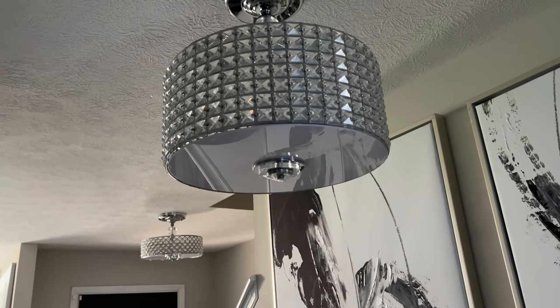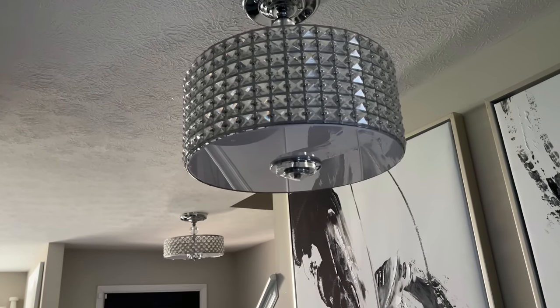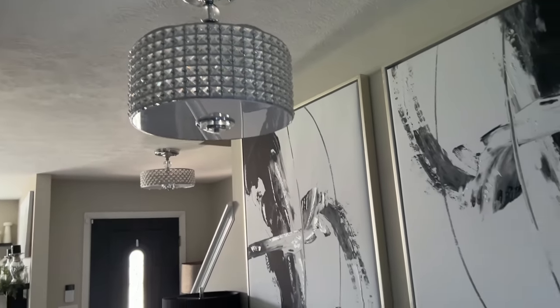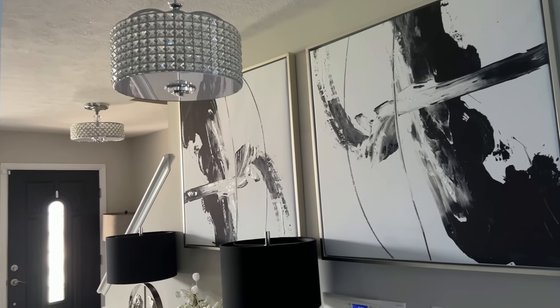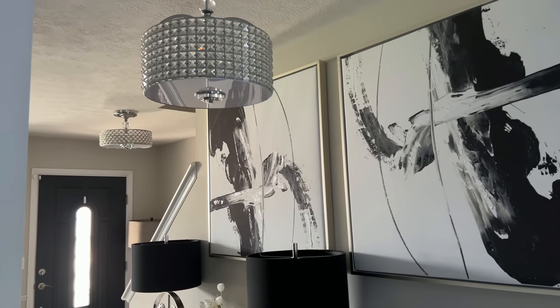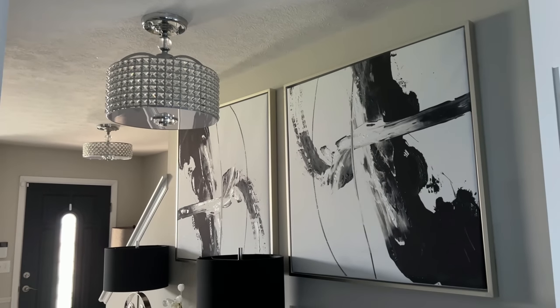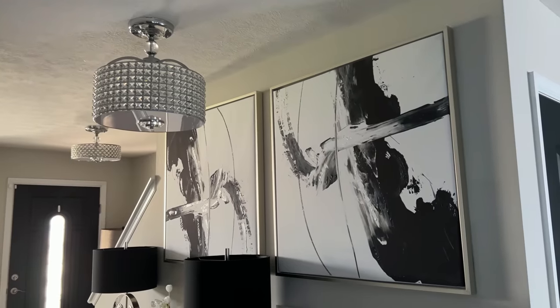The other lighting pieces I love in my home are these, which also came from Overstock. I love the modern glam aesthetic and I thought these were perfect here in the entryway. They are sisters to each other — they're not exact, but I thought they looked perfect and they're another item that I am loving here in my home for the month of April.